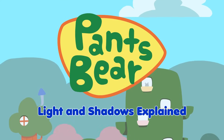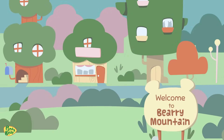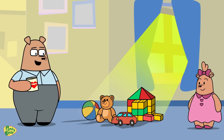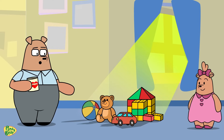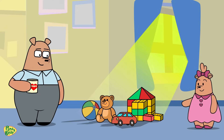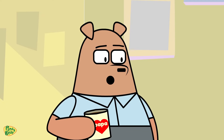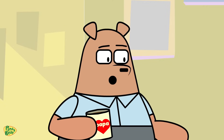Light and Shadows Explained. Good morning, Sister Bear. It looks like a bright and sunny day outside — perfect for playing and learning. Good morning, Papa Bear. Look at the sunlight on the floor. It's making shapes with the toys' shadows. That's right. Light and shadows can tell us many things. Would you like to go on a little adventure to learn more about them?